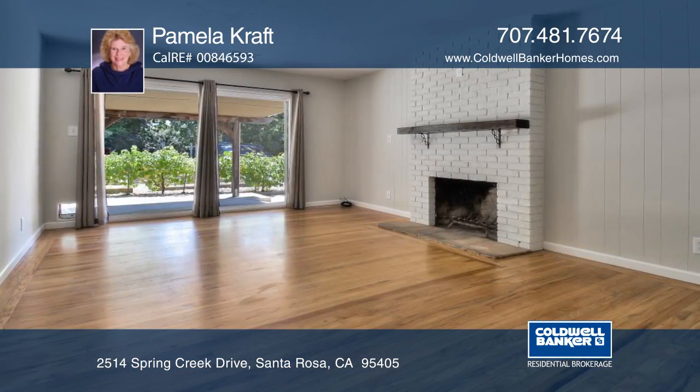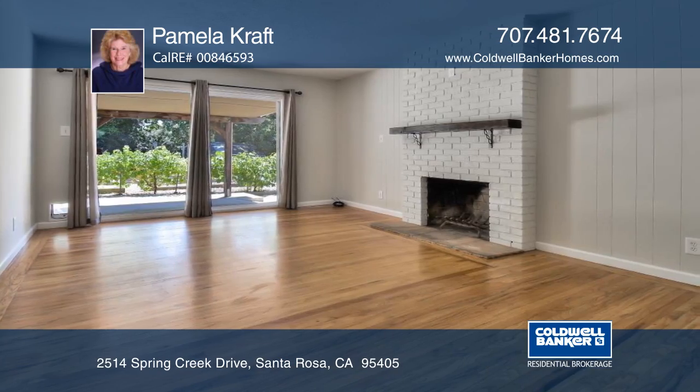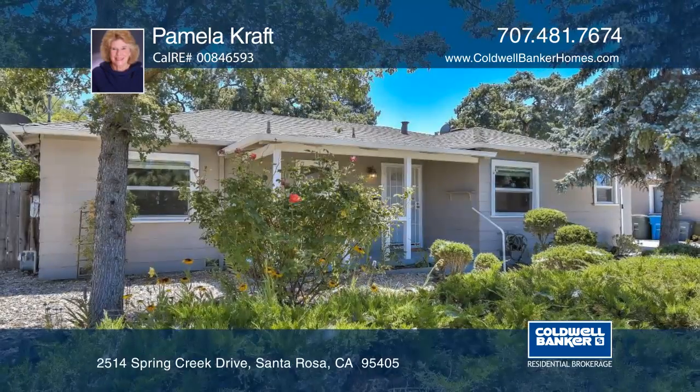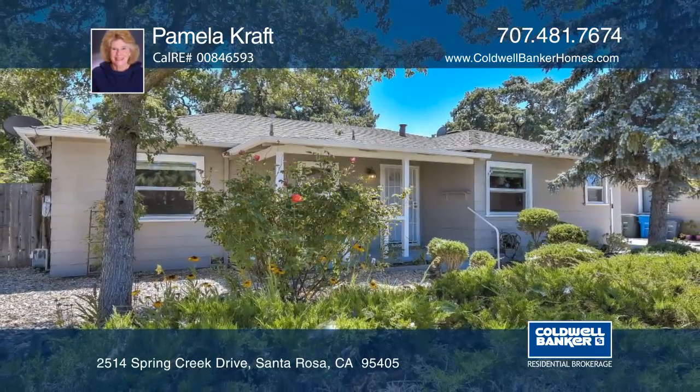The home has recent interior paint, updated bathrooms, hardwood floors, living room with a fireplace, an eat-in kitchen, and a one-car garage. Learn more with Pamela Craft.